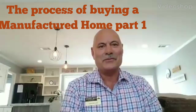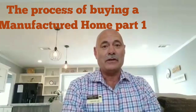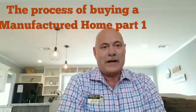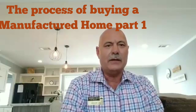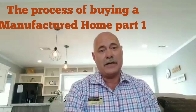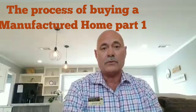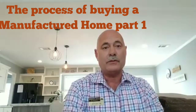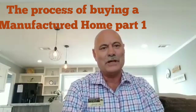Hey, good afternoon guys. This is Bill Wilkins at the Oak Creek Home Center. Today we're starting the first of a three-part series that we hope you'll find helpful. It's called From Our Couch to Yours and it's a walkthrough on the process of purchasing a manufactured home — some of the things that you can expect to find out and things that you should look for, to make the journey a little bit easier for you.